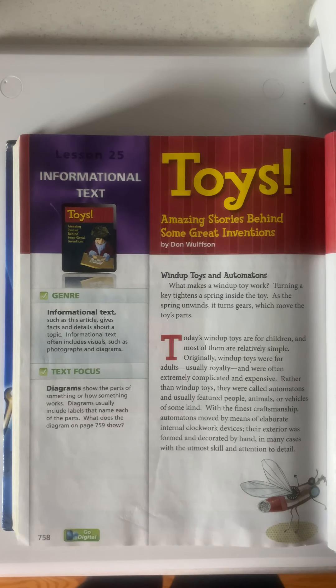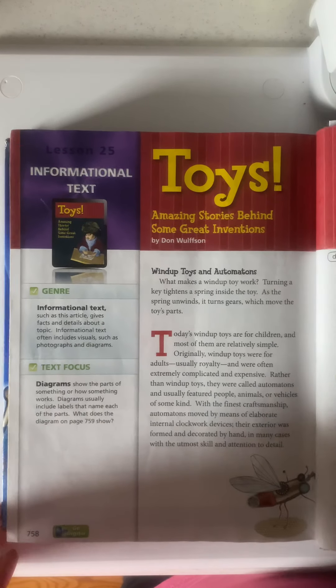Today's wind-up toys are for children, and most of them are relatively simple. Originally, wind-up toys were for adults, usually royalty, and were often extremely complicated and expensive. Rather than wind-up toys, they were called automatons, and usually featured people, animals, or vehicles of some kind. With the finest craftsmanship, automatons moved by means of elaborate internal clockwork devices. Their exterior was formed and decorated by hand, in many cases with the utmost skill and attention to detail.